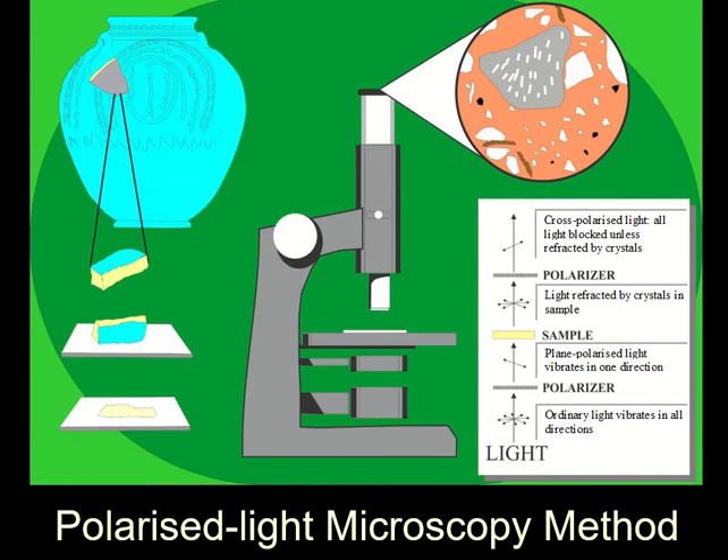An important technique I use to determine where pottery is made is called petrographic analysis. This is a geological technique developed to identify minerals and examine them at high magnification. We take a piece of pottery, grind one side until it is optically flat, and glue this to a glass slide. This is then ground down on special grinders until it is 0.03 mm thick — this is a thin section. We then put this into a special polarised light microscope. Light is transmitted through the sample; however, the light is polarised. Ordinary light vibrates in all directions, but polarised light only vibrates along a single plane.